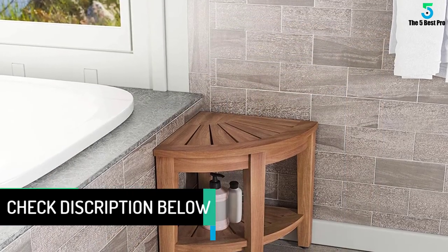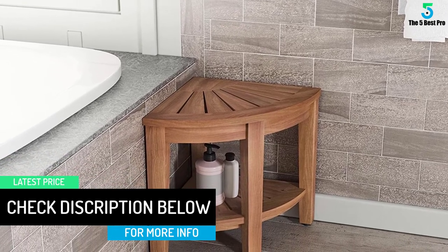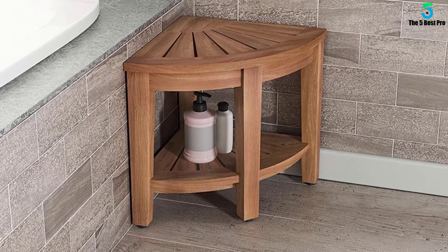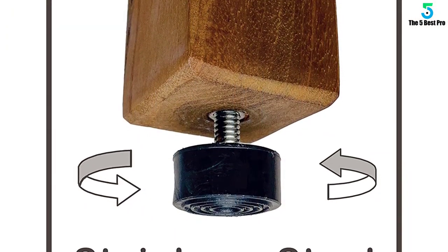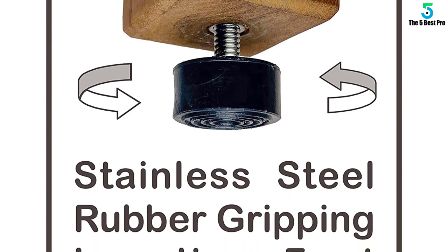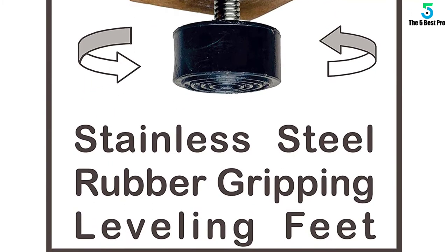This beautiful teak corner shower seat is the perfect accent piece for your bathroom, patio, or poolside. Made in an elegant spa style, the teak shower stool is designed to be both convenient and aesthetically appealing. Naturally water-resistant, the teak shower bench includes all stainless steel hardware and adjustable rubber padded feet for safety, stability, and durability. This teak bath bench also features a handy shelf for additional storage.